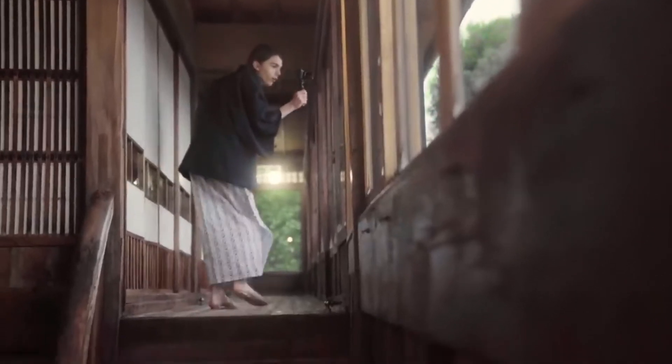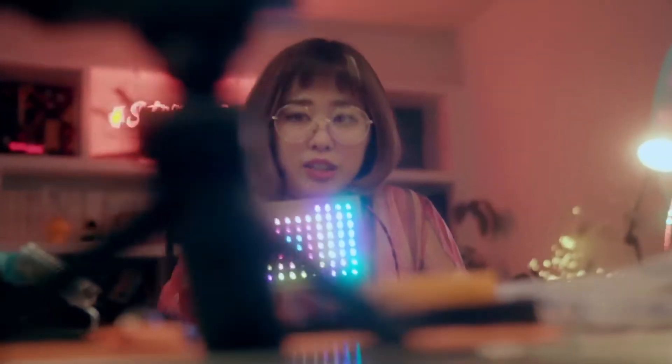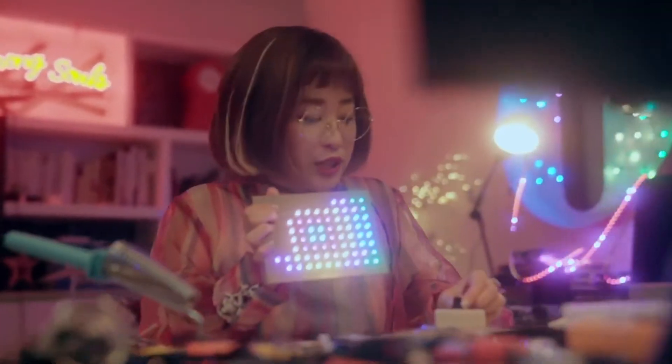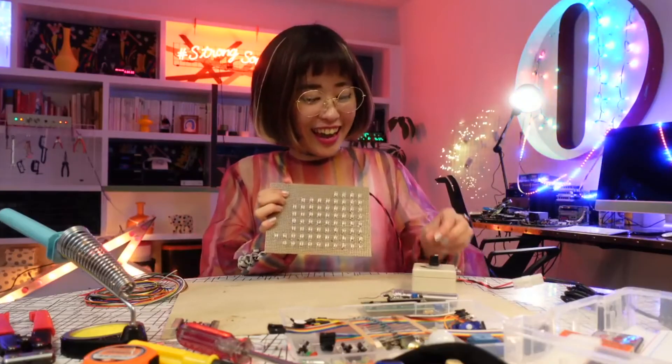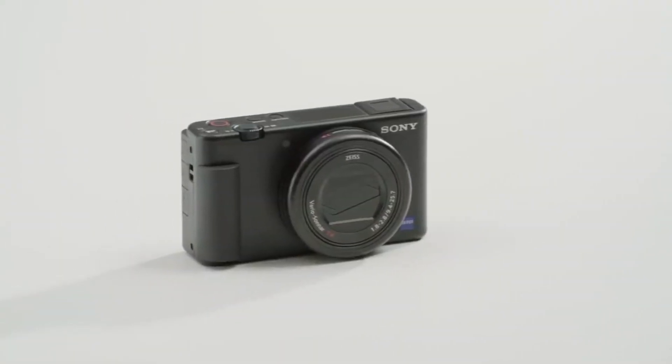Number 3: Sony ZV-1. The Sony ZV-1 is good news for all the vloggers out there. It packs a punch when it comes to video shooting capabilities. Sony's real-time tracking and AF systems mean you can reliably shoot high-quality footage while locked on to your subjects. While the bright 24-70mm lens is capable of creating lovely background blur, image stabilization is less impressive, but it's passable for walking and talking.